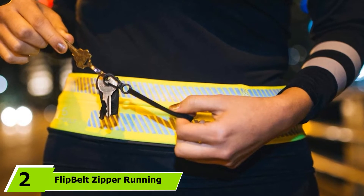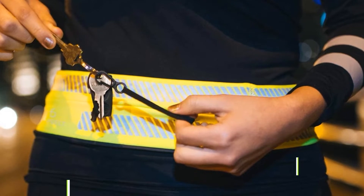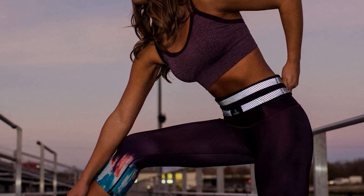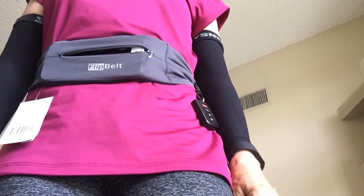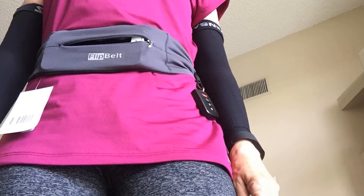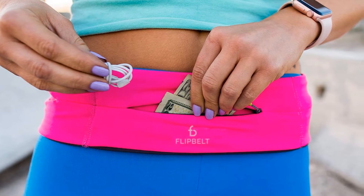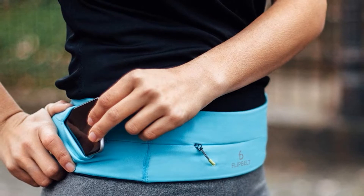Moving on to number two, the Flip Belt Zipper Running Belt. The popular Flip Belt has been a game-changer for runners who want a comfortable, versatile way to carry their essentials. It features a continuous main compartment with three openings in which you can tuck your phone, gels, or other items and get easy access. Additionally, the zippered pocket is perfect for securing valuables or medical devices. Available in seven sizes that fit waists from 18 to 48 inches, it stretches and pulls on like a pair of pants, so you can wear it wherever it feels most comfortable on your waist. A sleek, streamlined belt, it doesn't move, ride up, or bounce as you hit the road.